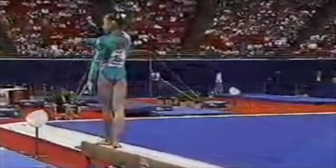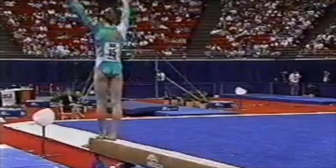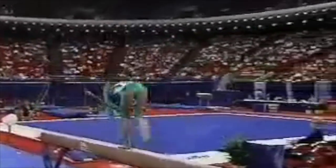Speaking of which, you might have caught this earlier. This is that exact connection being done by a French gymnast named Elodie Lussac at the 1994 American Cup.